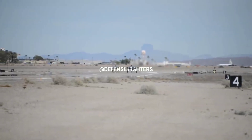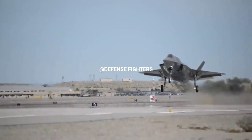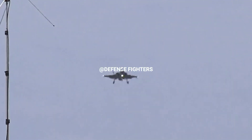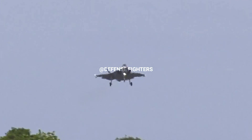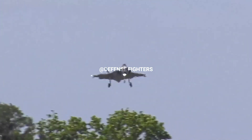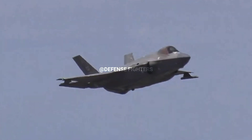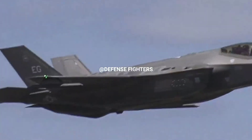The F-35 fighter jet is designed to prioritize low surveillance, and may be the stealthiest fighter in service today. It uses a single engine producing 40,000 pounds of thrust with the afterburner engaged, capable of propelling the aircraft to speeds as high as Mach 1.6.